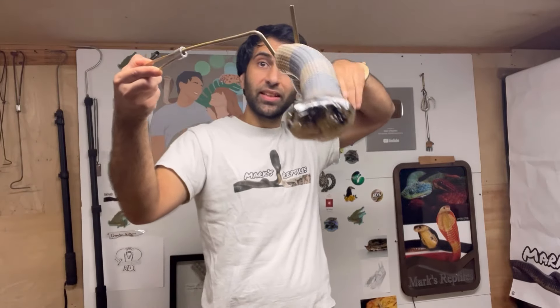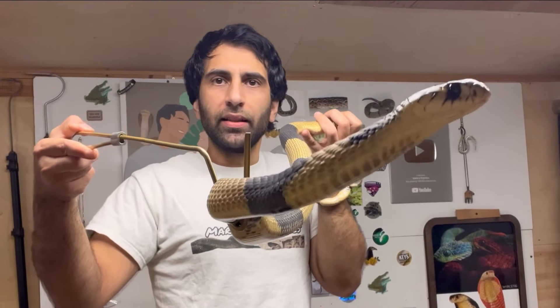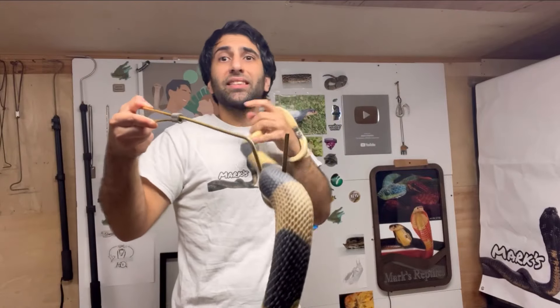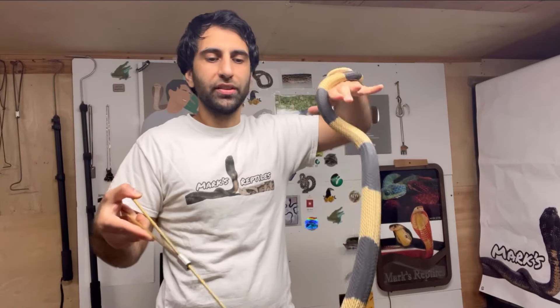You see how big she's getting? They can get eight foot or more — massive. Imagine Annie, this sweet girl that has such a wonderful personality, beautiful as a full-grown adult. I can't wait for that. Usually it's a little sad when cobras get bigger, because I think they're so cute as babies, but Annie is the exception. I cannot wait until she's a full-grown adult.